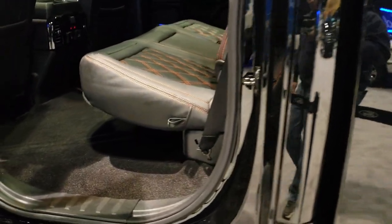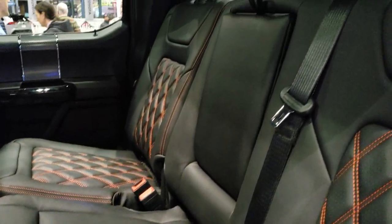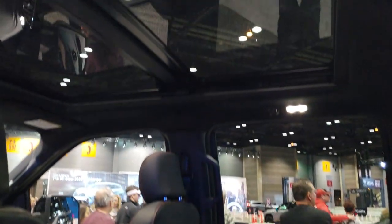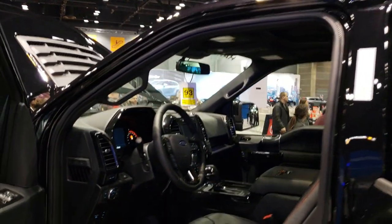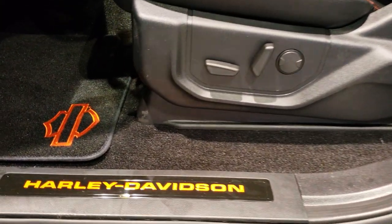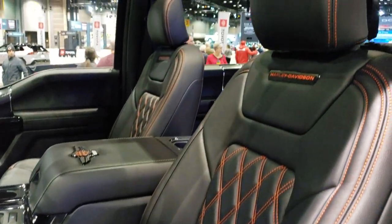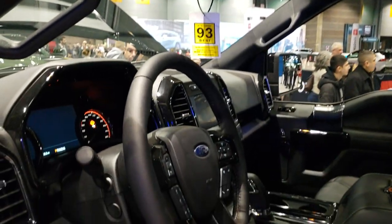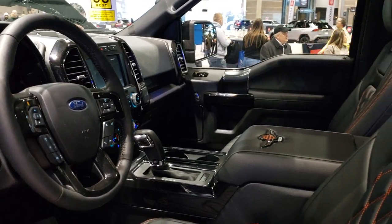They got it all roped off, but I can get up in here and show you that interior. Back seats are heated. It has the Vista roof. And because it's a prototype, they don't let us into the vehicle, but you can get as close as you want. It has some custom Harley dash stuff — pretty cool looking.